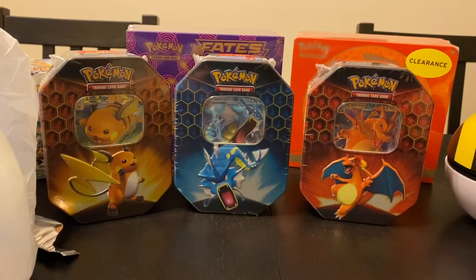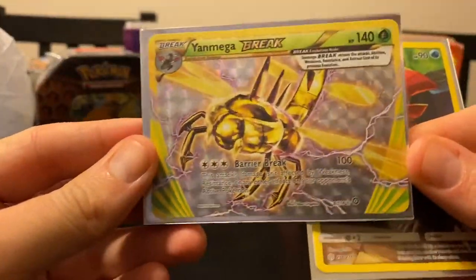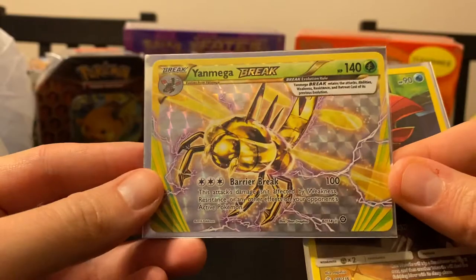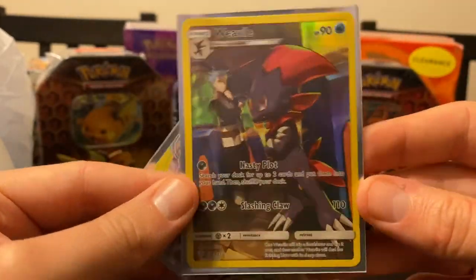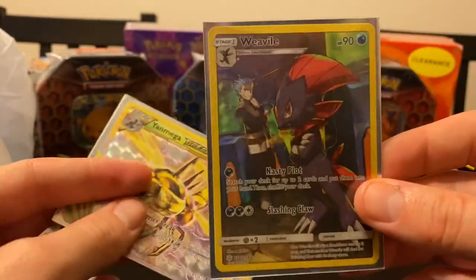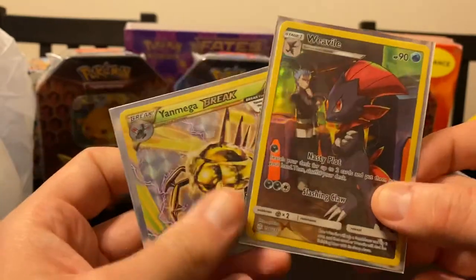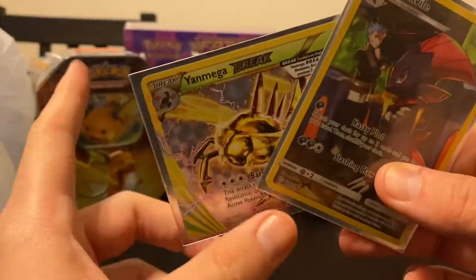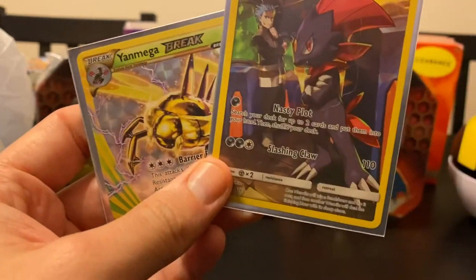So let's take a quick look at the two good things that we pulled. We did pull the Yanmega Break card from the Steam Siege set, so that's pretty good. And then the Weavile character card. This is honestly the best thing I could have pulled from all the packs. One out of two ain't bad. So thanks for watching - I should be getting into some more of the other purchases I have in the back very soon, so be sure to check those out and have a great day. Bye.